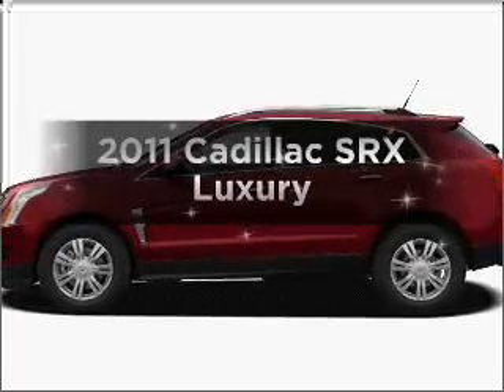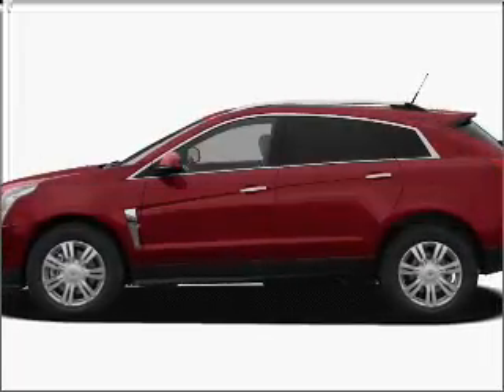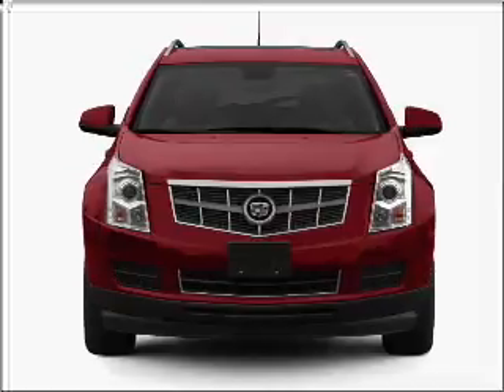Introducing the 2011 Cadillac SRX — everything you need under one roof with this great vehicle.